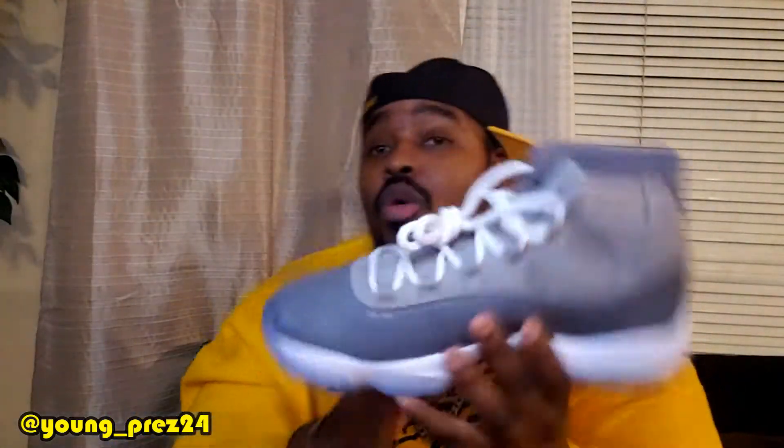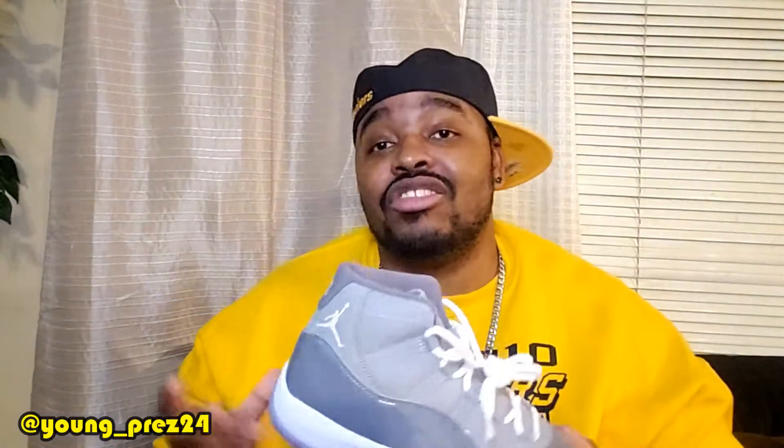My second honorable mention is the Cool Gray 2021 pair. I know y'all like, what? Hey, I already got the 2010 pair. I was excited to get this pair. Glad they had it for retail, but it's an honorable mention for me — I already had them. But I'm glad to have this pair. It's a clean pair.